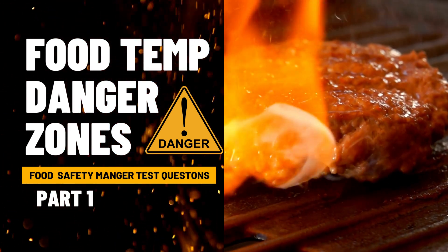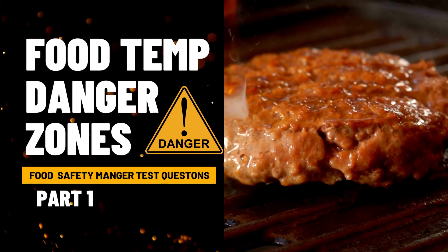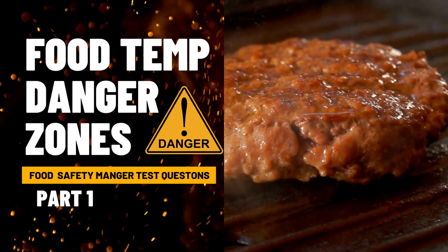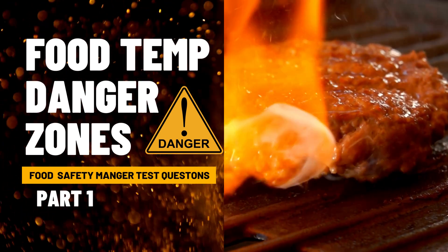This is Food Temperature Danger Zones Part 1. If you have any questions, please drop them in the comments below. Thanks for tuning in. Stay tuned for Part 2.